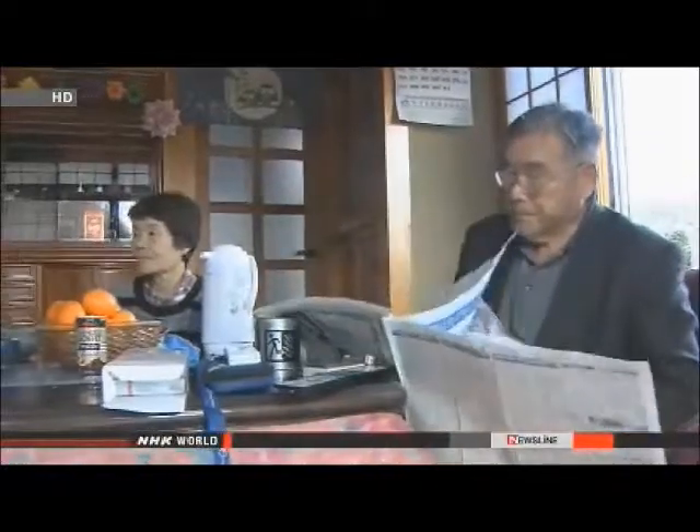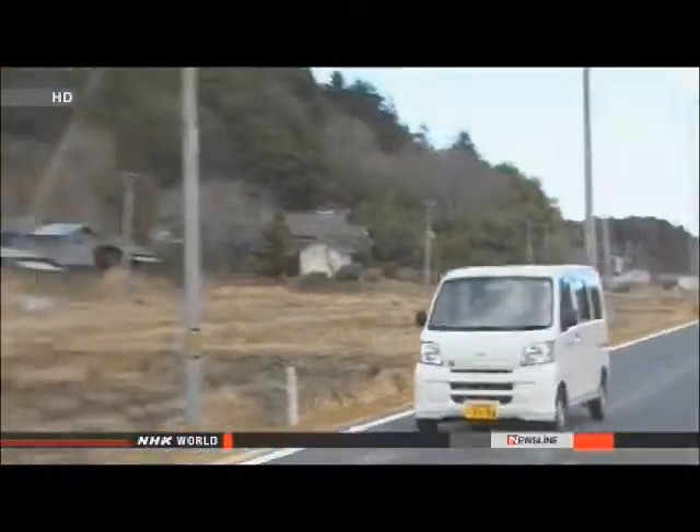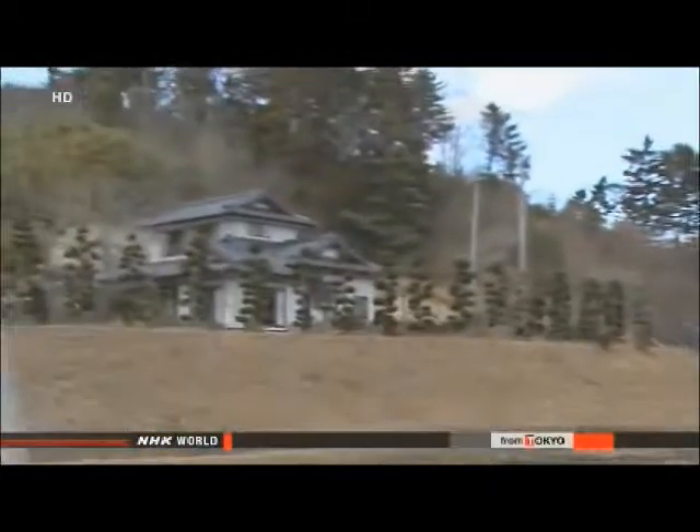Environment officials say about 1,700 people have sought permission to make temporary visits. But in the area where the Sugi family used to live, less than 10% of residents are returning for the holidays.